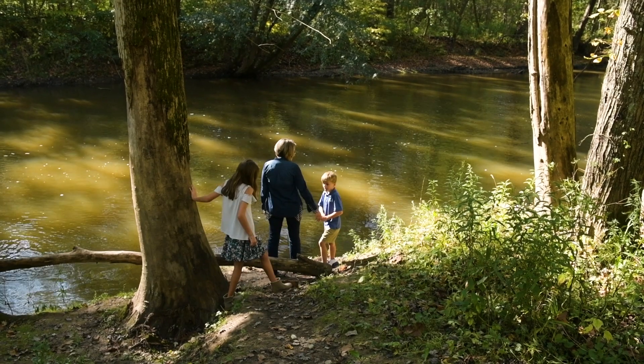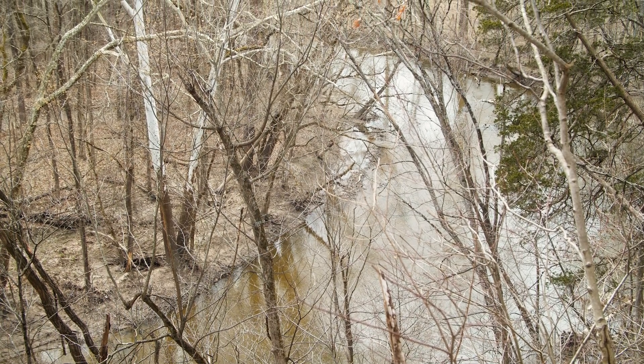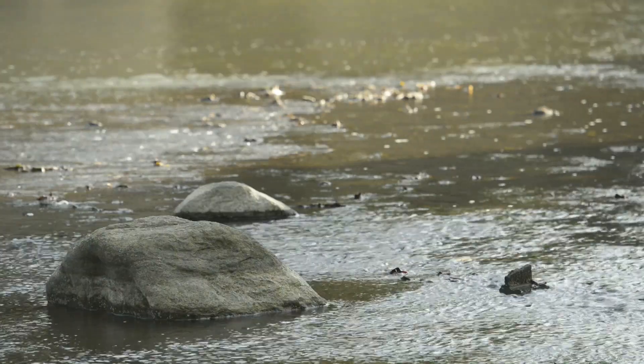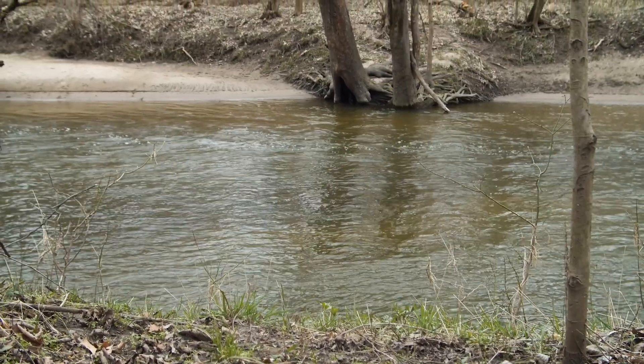I want it to be the best possible for my grandkids. This is the largest and cleanest tributary of the St. Joseph River, which is where Fort Wayne gets its water supply. If this is allowed to be degraded, the water supply of Fort Wayne will become degraded. The more we can protect, obviously the cleaner and healthier it's going to be for everybody.